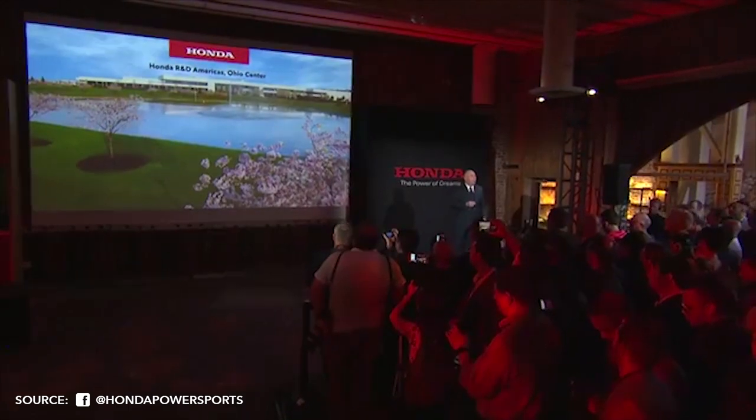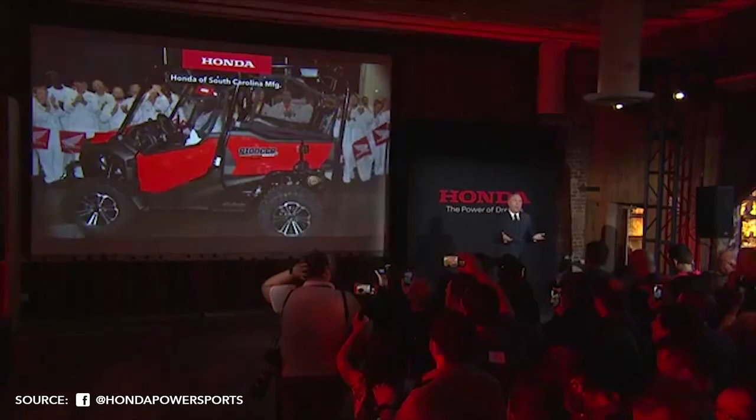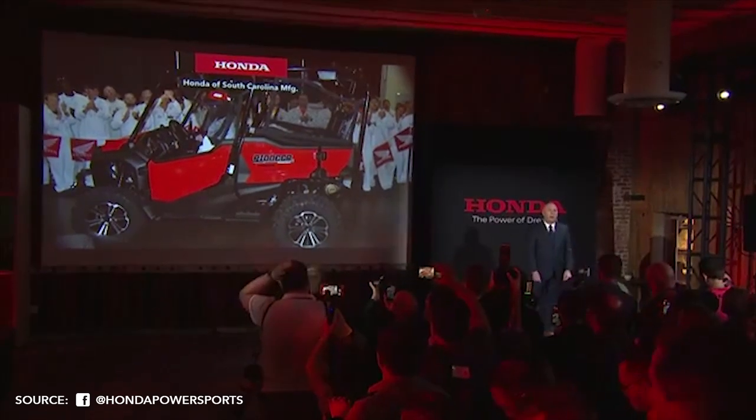Honda's multi-year plans will be to establish a strong sport presence with new technology and versatility — first entering a 64-inch two-person class and then growing from there. Development on this new vehicle was headed up by our Honda R&D branch in Ohio, and manufacturing will be handled by Honda of South Carolina. Let's take a look.